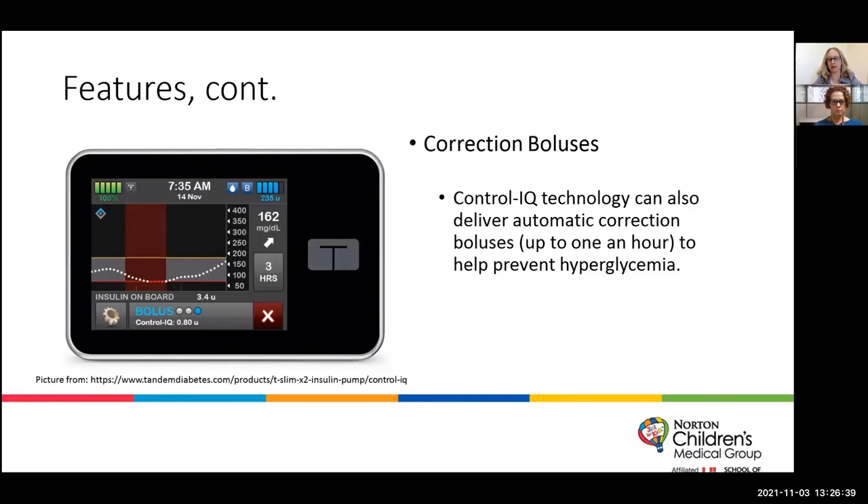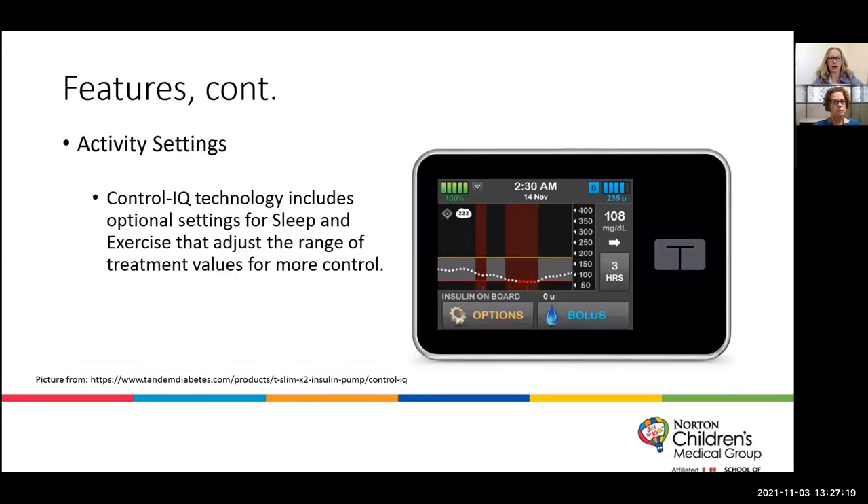The pump will also give an autocorrection bolus — an additional automatic bolus of insulin — if the basal increase it's doing isn't enough to bring the blood sugar down. As we'll see with our patient, he gets a lot of correction boluses because he sometimes forgets to put in his carbs when he eats. It's not perfect and can't replace putting in carbs, but it can help with that process. There are also activity settings: a sleep mode and an exercise mode that adjust the targets the algorithm uses.